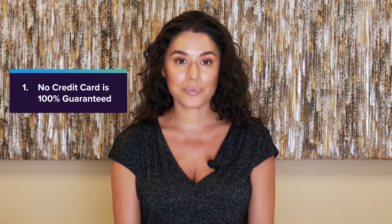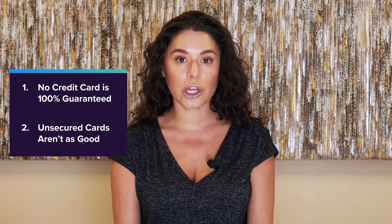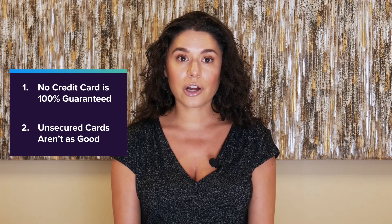Credit cards with no deposit requirement, also known as unsecured credit cards, are particularly difficult to get when you have a bad credit score, because issuers don't have a security deposit for protection.